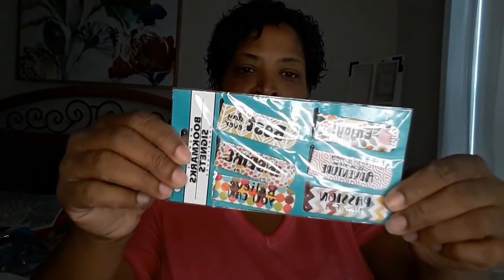Oh, they're bookmarks! Look at these metal clip bookmarks. 'Best day ever,' 'Inspire,' 'Believe you can,' 'Passion never fails,' 'Every day is a new adventure,' and 'Enjoy.' I will definitely enjoy these - definitely!